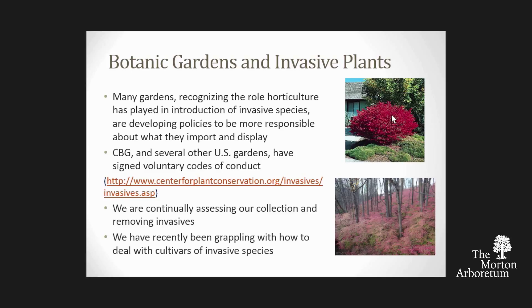Our garden and many others have signed voluntary codes of conduct that say we'll be careful about what we import. If we know something is invasive, we'll no longer have it in our collection. When we teach classes, we'll talk about invasive species. We do annually review our collection, and if a new invasive comes into the area or if something we've had a long time is beginning to act badly, we'll talk about that and in many cases remove it.